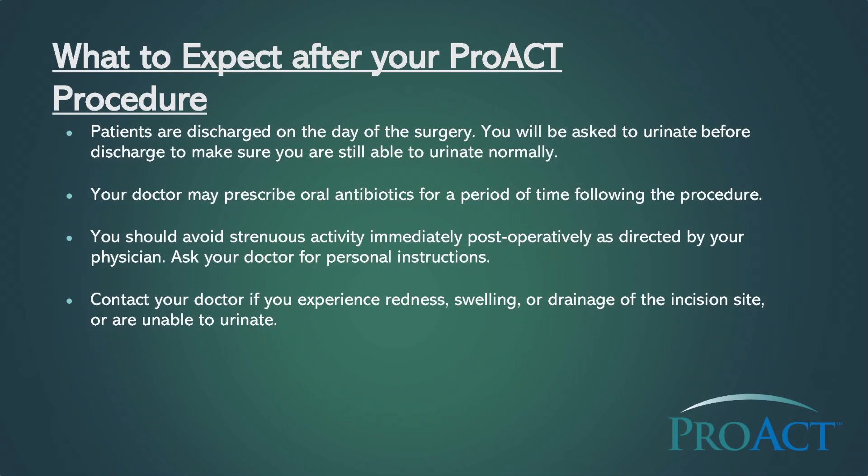Patients are discharged on the day of the surgery. You will be asked to urinate before discharge to make sure you are still able to urinate normally. Your doctor may prescribe oral antibiotics for a period of time following the procedure. You should avoid strenuous activity immediately after your surgery as directed by your physician. Contact your doctor if you experience redness, swelling, or drainage of the incision site, or are unable to urinate.